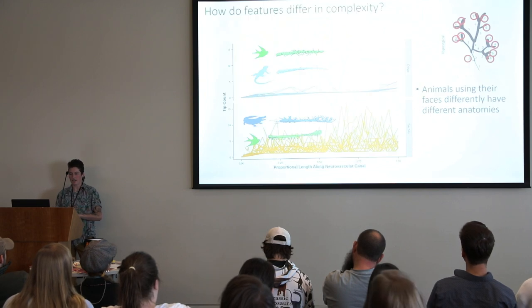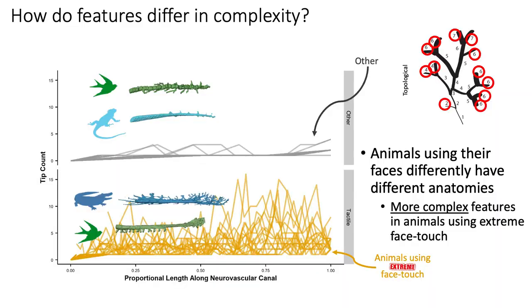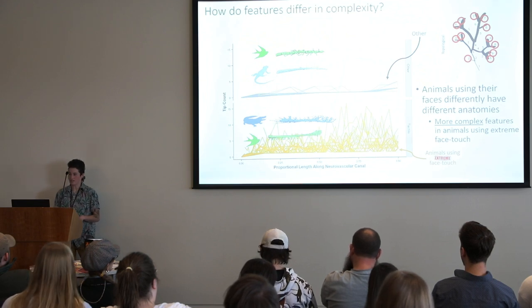We can do the same thing for the nerve canal — comparing those extreme animals, basically representing how many nerve tips they have and where they are along the canal in the lower jaw. It's pretty clear that these extreme animals have a lot all over the place, and the non-extreme animals don't. So you're more complex if you're using your face a lot for face touch.